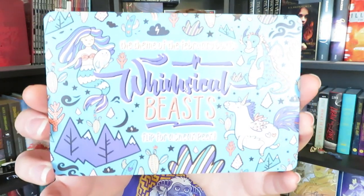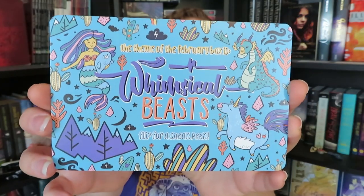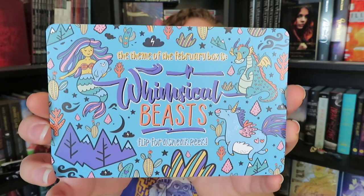We do also have a sneak peek card for the theme of February, which is going to be Whimsical Beasts. The second book box I have here is the Unplugged Book Box for January. This one actually showed up the exact same day as my Owl Crate — it was a little bit late this month. Usually the Unplugged Book Box shows up around the beginning of January.